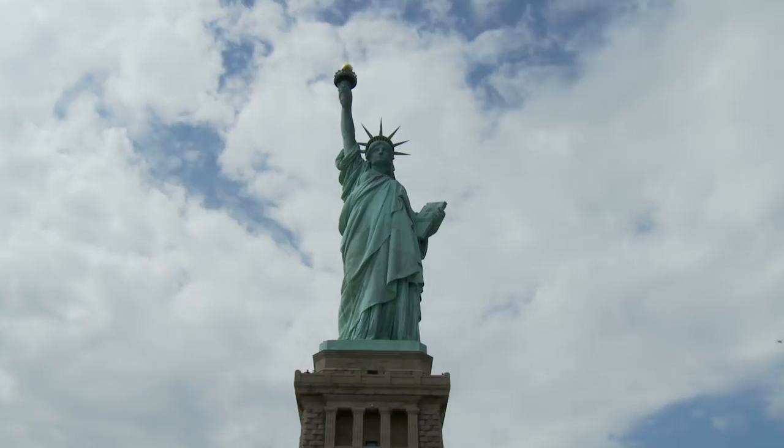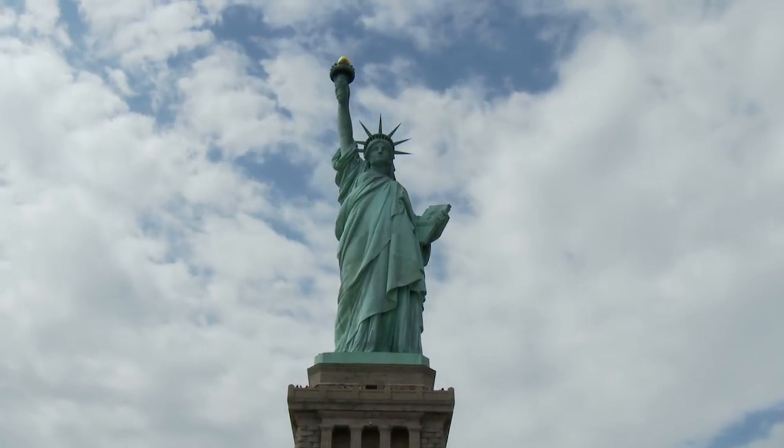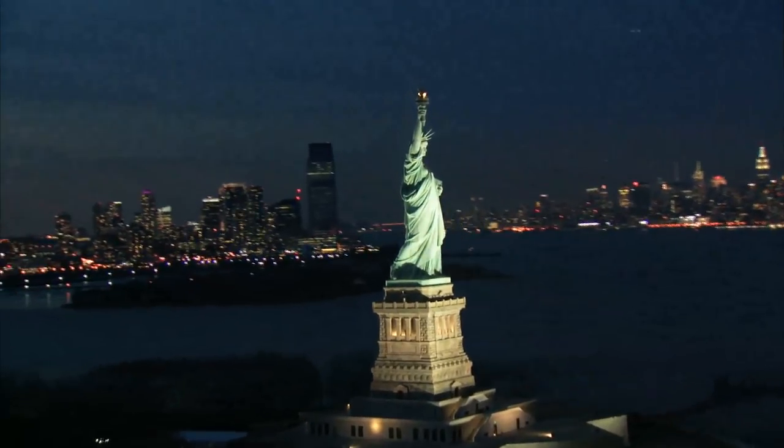Only 240 people are allowed to make the climb to the crown every day, and those visitors are subject to an additional security screening. They are allowed to bring medication and a camera, but not much else. Although pretty tightly controlled, this monument seems like a pretty great place to spend a day.